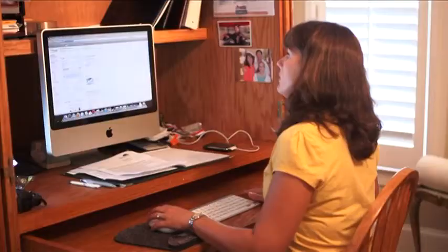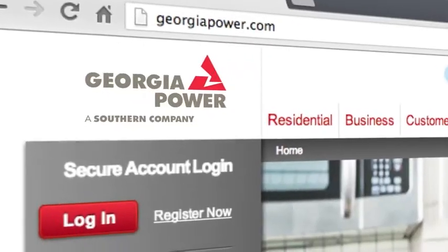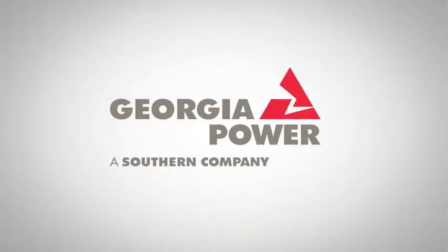Georgia Power wants you to have control of your energy costs. Sign in to your Georgia Power account to access My Power Usage. Don't have a Georgia Power online account? Register today and avoid those end-of-the-month surprises.